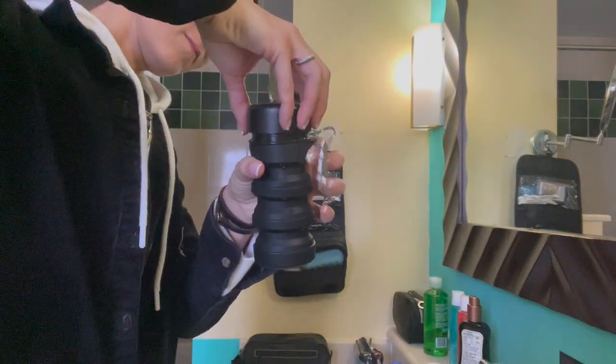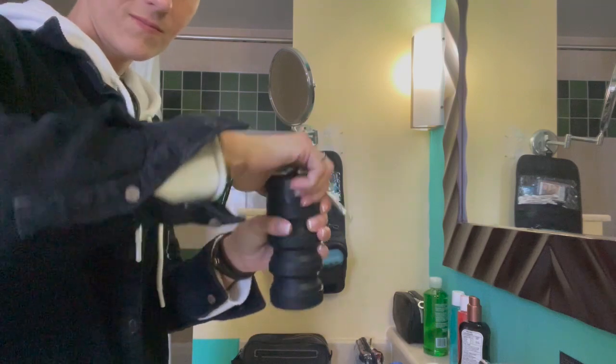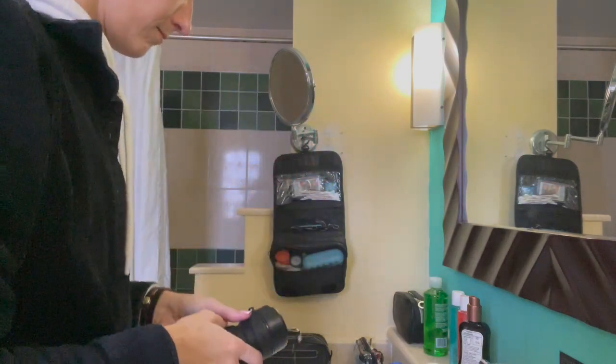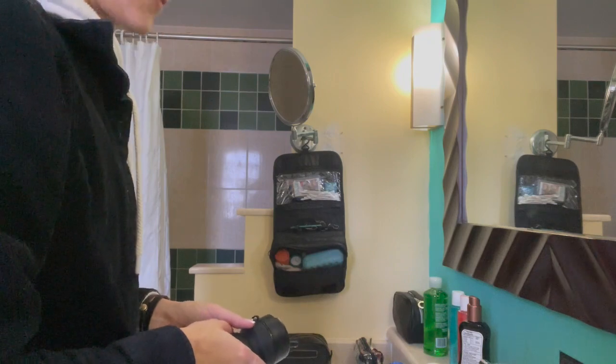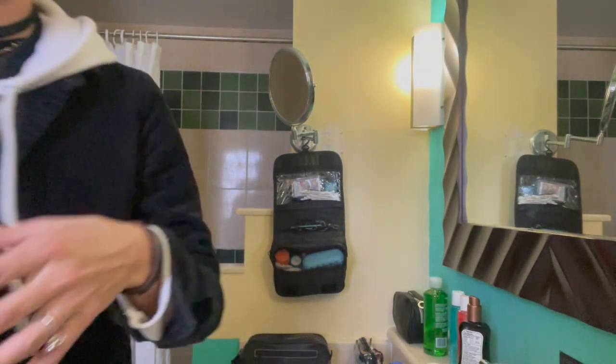So this is the Tushy. It was made by a Canadian company — they also sell bidets. This collapsible portable bidet just squirts with the pressure of you squeezing it.